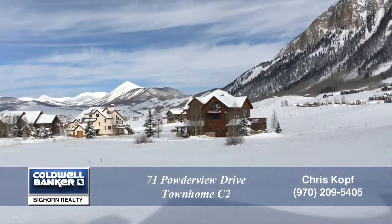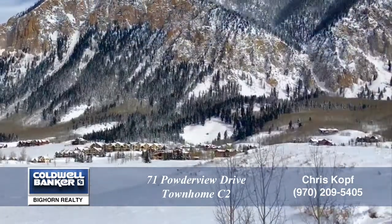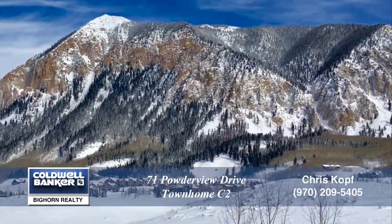As you step out onto the covered back deck, you take in the beauty of Paradise Divide and the surrounding mountain peaks, and the unobstructed views of Mount Crested Butte.